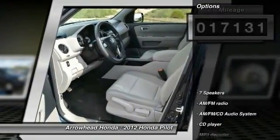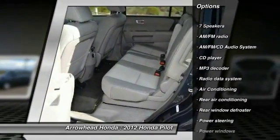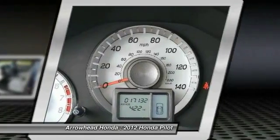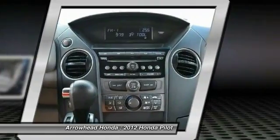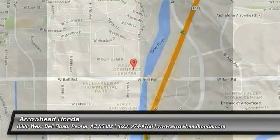Here are some of this vehicle's great options: traction control, dual airbags, power steering, air conditioning, four wheel disc brakes, AM FM stereo with CD player, electronic stability control, power windows, and trip computer. Come see the car for yourself.